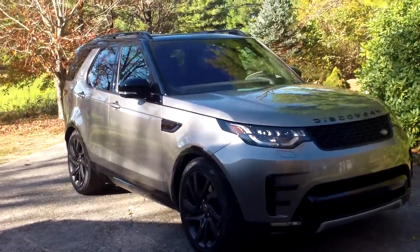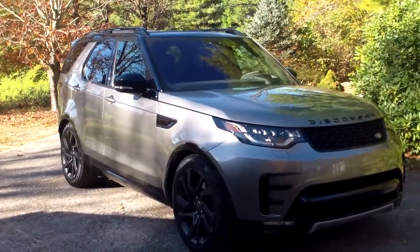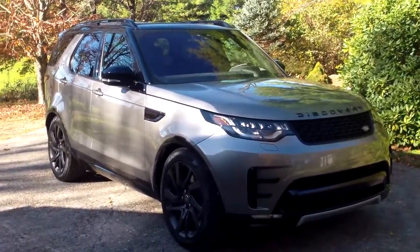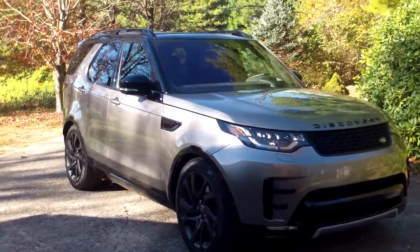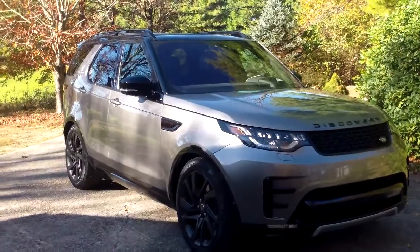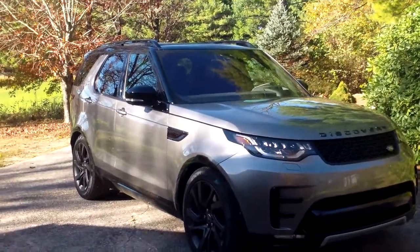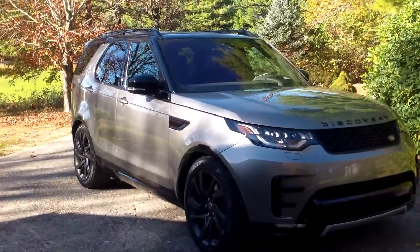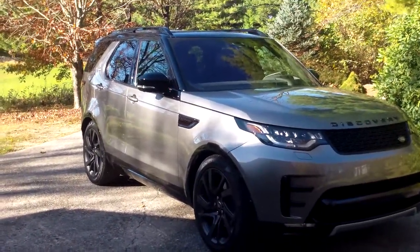Disco is back. People who know about this vehicle affectionately refer to it as the Disco. Land Rover took it off the market for a couple of years, and now it's back replacing the LR4.